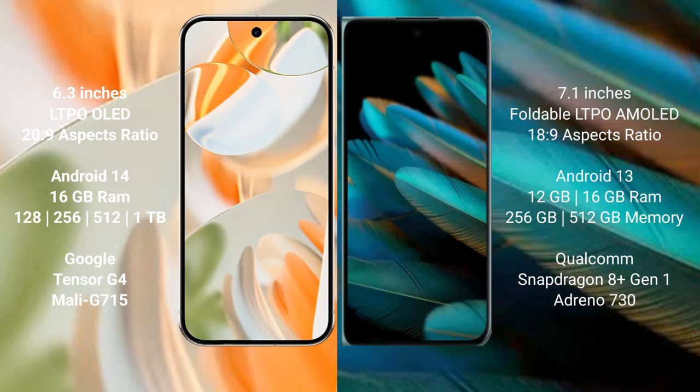Google Pixel 9 Pro comes with 16 GB RAM and 256 GB or 512 GB internal storage, powered by the Google Tensor G4 processor. OPPO Find N2 comes with 12 GB or 16 GB RAM and 256 GB or 512 GB internal storage, powered by the Qualcomm Snapdragon 8 Gen 1 processor.